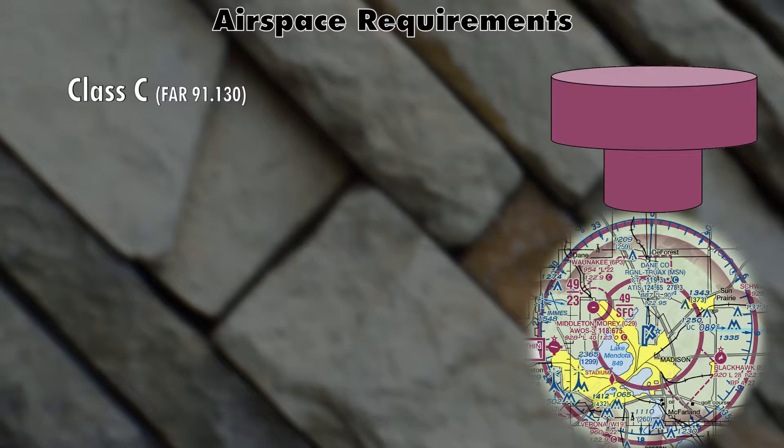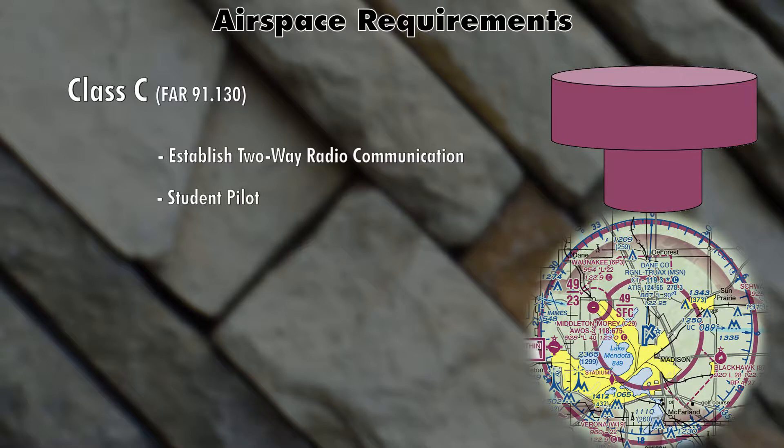Class Charlie airspace is very similar to Class Delta airspace. You have to establish two-way radio communication and you also have to be a student pilot. One additional requirement in Class Charlie airspace is that you have a Mode C transponder. Mode C simply means that your transponder will report altitude as well as position.